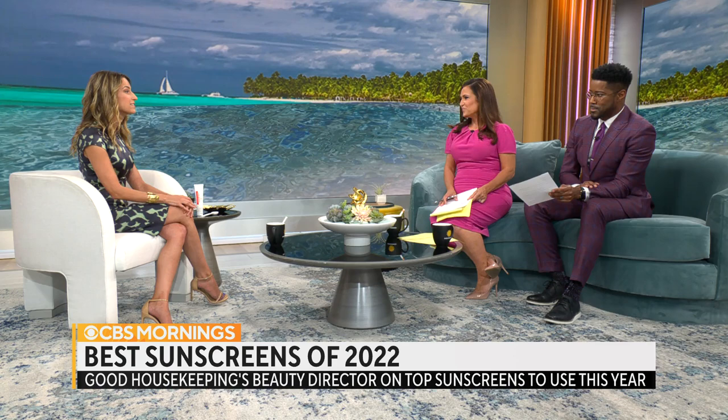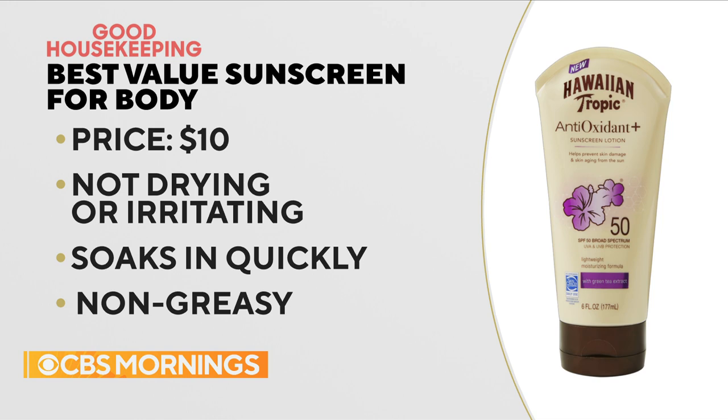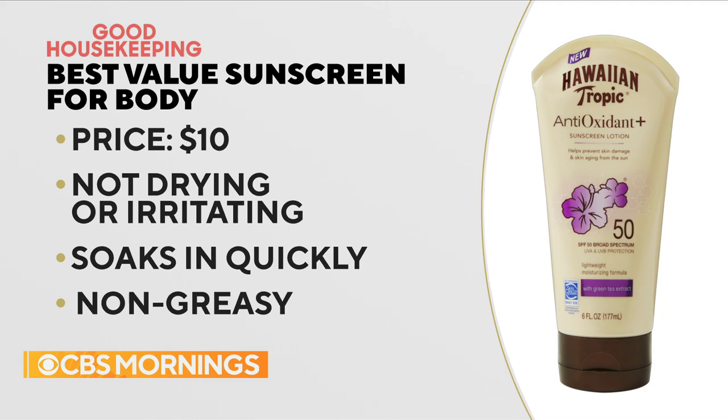They also love the $10 Hawaiian Tropic that was tested. If you want a great value at the drugstore, Hawaiian Tropic Antioxidant Lotion SPF 50 was a great choice. This one didn't dehydrate skin, didn't irritate, had great sun protection, and everybody loved the scent — that tropical Hawaiian Tropic Fiji scent. And it's non-greasy, not sticky or tacky. It's really important that people want to use the sunscreen, and it smells nice and feels nice, because otherwise you're just not going to use it.